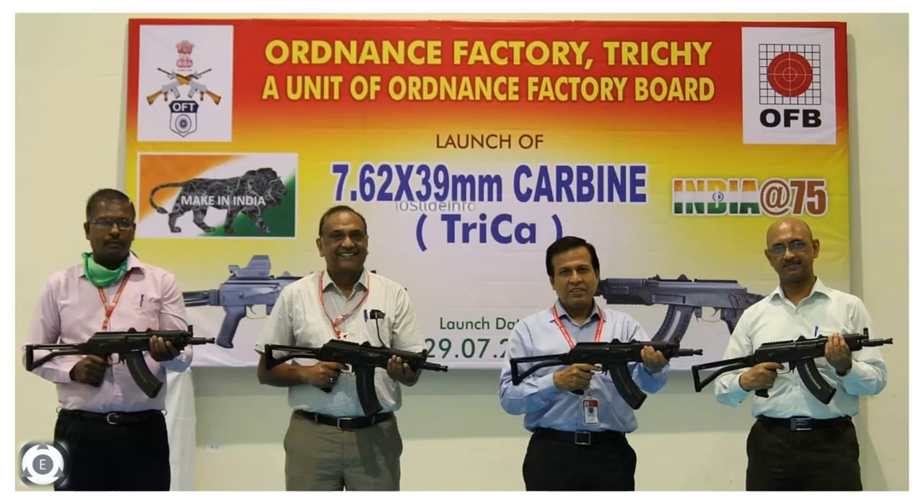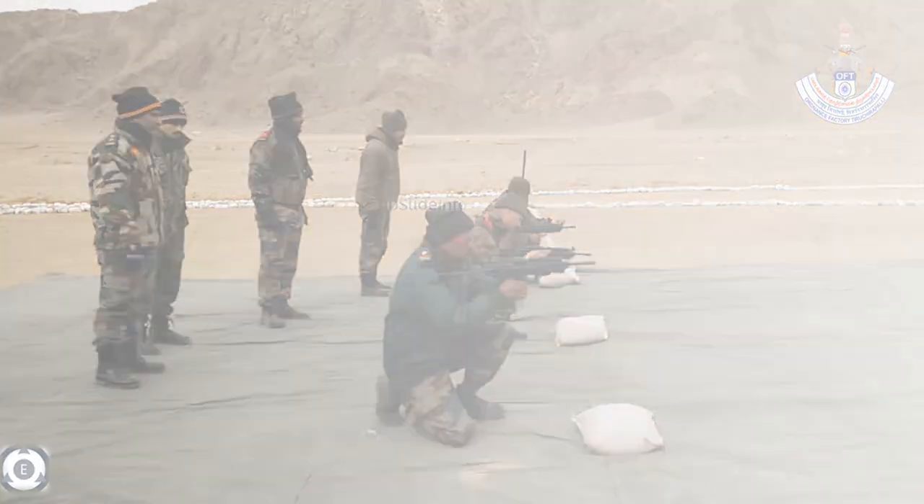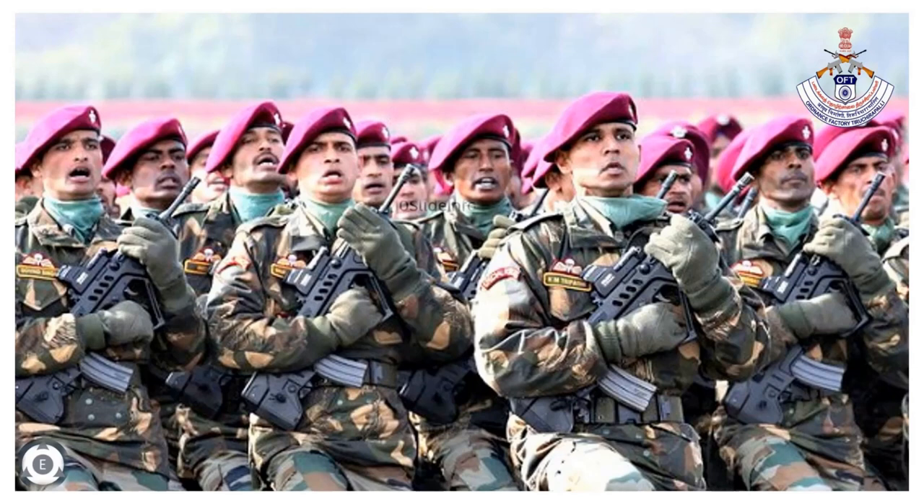As per different sources, this low-sound carbine has a range more effective than a typical submachine gun, and size-wise it is so small that it can be packed in the jacket of a security personnel. The main reason for developing this 7.62 x 39mm light and compact gun is for Infantry Combat Vehicle crew, Helicopter Crew, and security personnel.